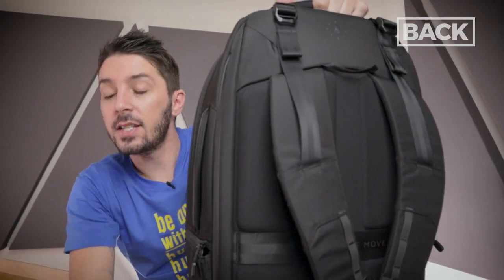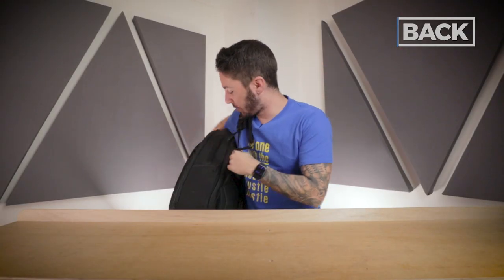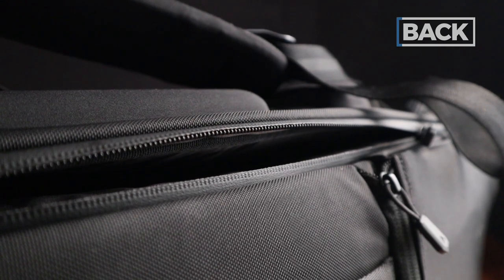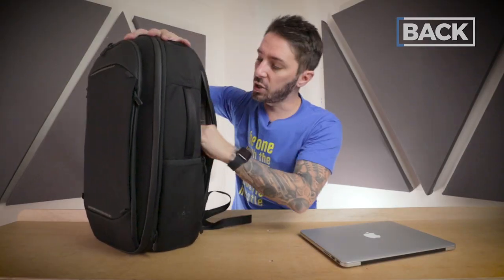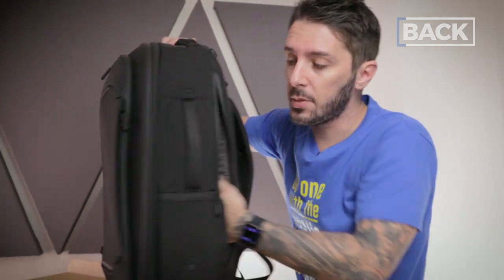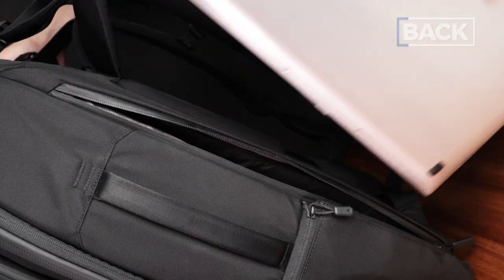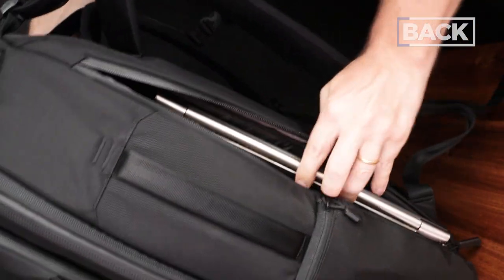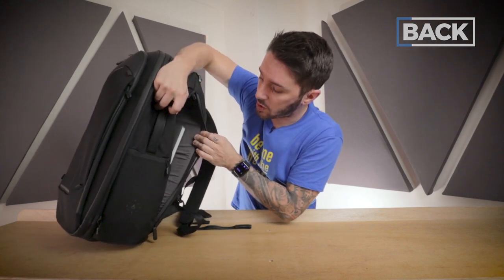On the back we've got a tech compartment with side-zip access. I've really been enjoying side-zip laptop compartments because you don't need to take your bag off — just unzip and the laptop is right there. The side access also keeps the laptop nice and compressed, safe and secure. There's decent padding on the back panel and a false bottom, so if you drop your pack, the laptop is less likely to get destroyed. This can fit up to a 17-inch laptop, though my 13-inch does feel a little loose in there — it's a big compartment.